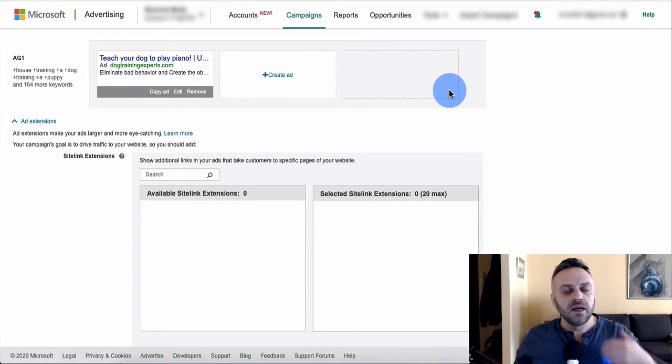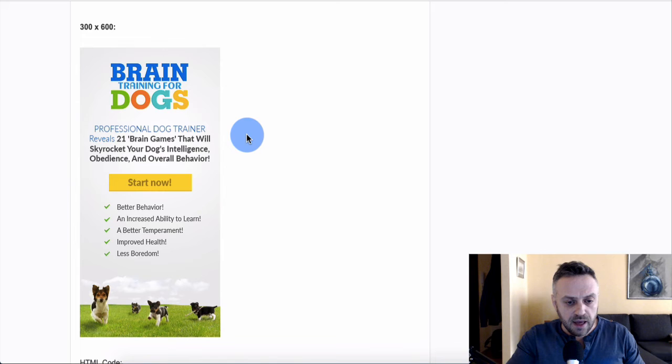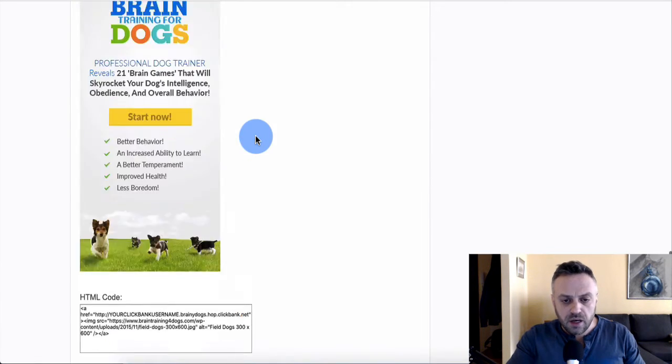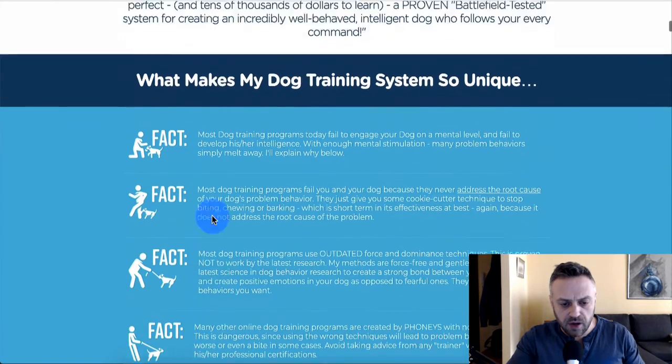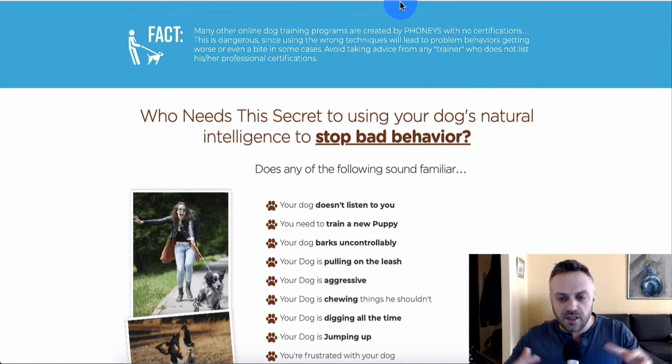I recommend creating three to four ads with different angles and letting Bing rotate them to see which ones convert. One angle could be 'Teach Your Dog to Play Piano', another 'Is Your Dog Disobedient?', another 'The Secret to Stopping Bad Behavior'. You don't need perfect angles — just different ones. It's far better to test multiple ads than to run only one.